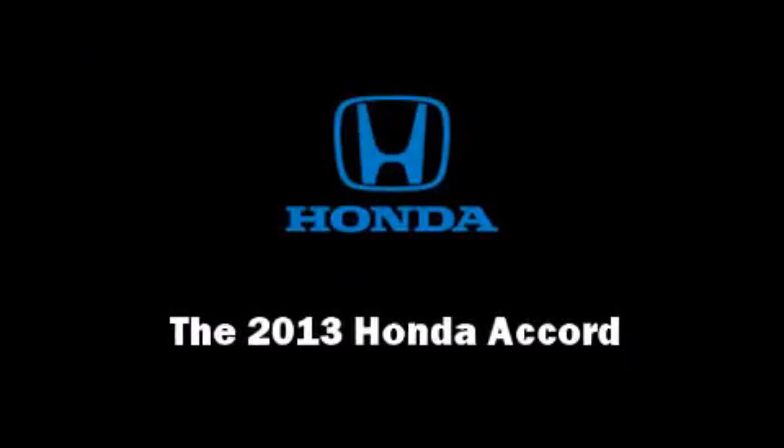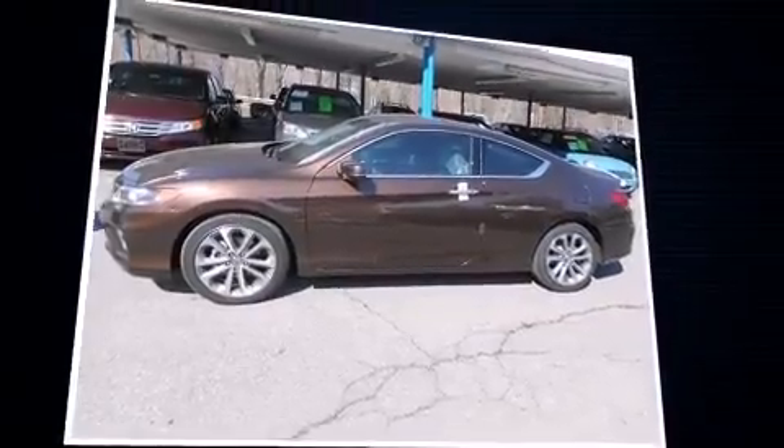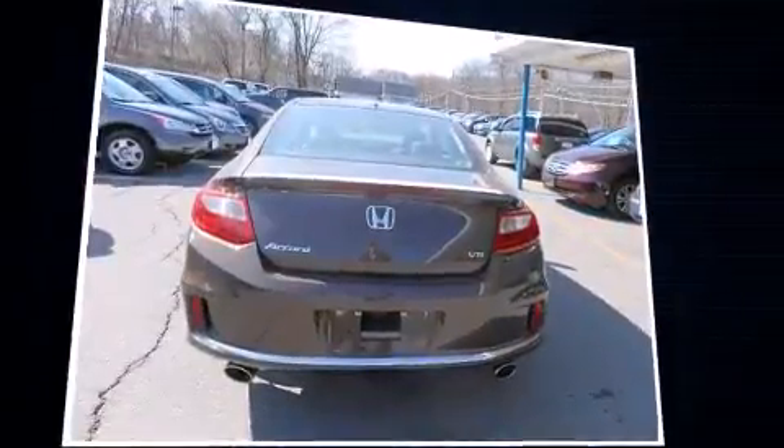Outstanding design defines the 2013 Honda Accord. This two-door, five-passenger coupe will allow you to take command of the road with confidence.